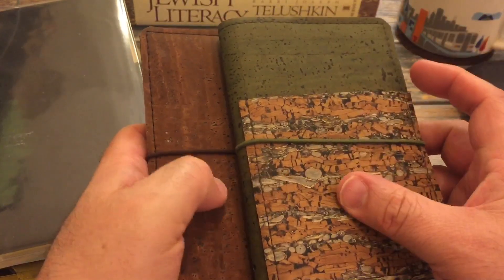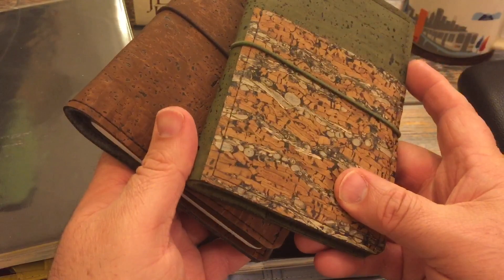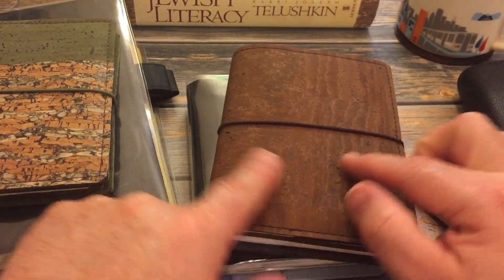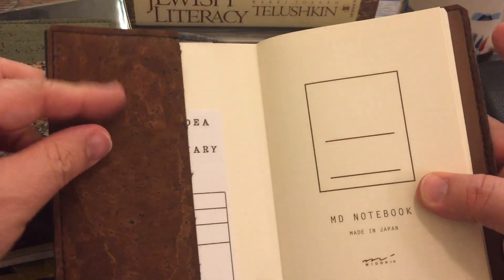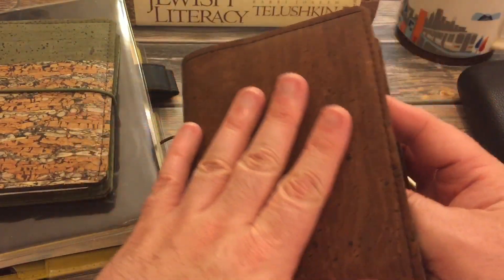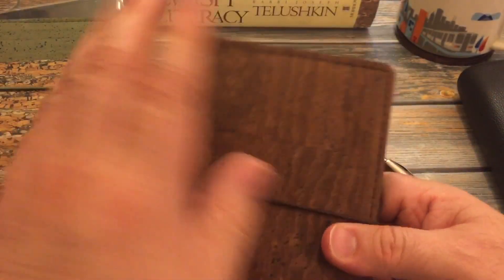Wouldn't that look pretty on there? I don't think she can get this one anymore — it was a limited cork. But wouldn't that look pretty? She has lots of different sizes, lots of different colors of cork. Some have pen loops, some don't. Some have front pockets, some don't. You can see on the inside mine has the same color pocket. And I have a beautiful passport this size. So this is going to be my Hebrew notebook.